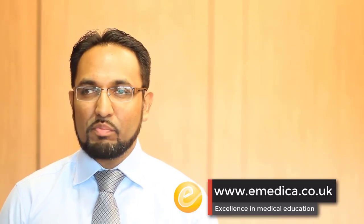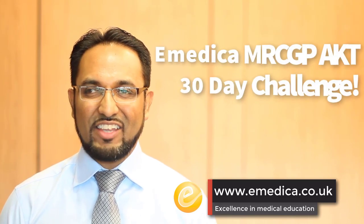I hope that's been useful. Please do join us again for another issue of the AKT 30 Day Challenge. Thank you for joining us.